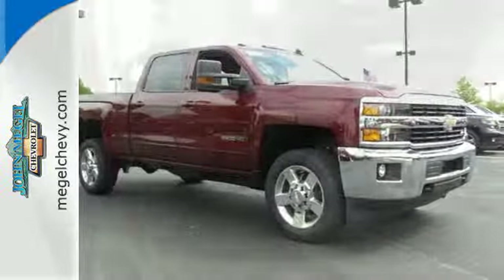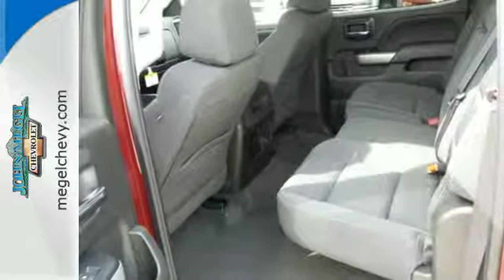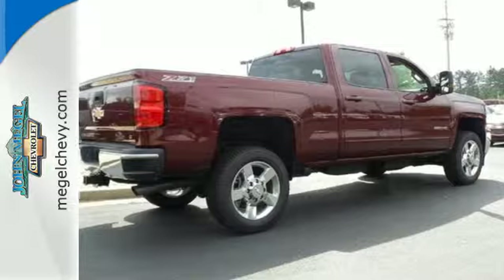No need to be gentle with the roll-formed steel cargo box — it's ready to haul whatever you throw its way. And since the ride between jobs is your downtime,